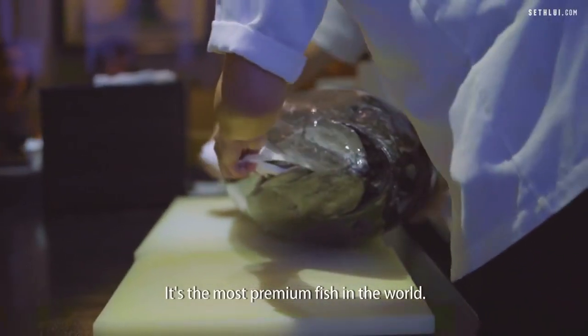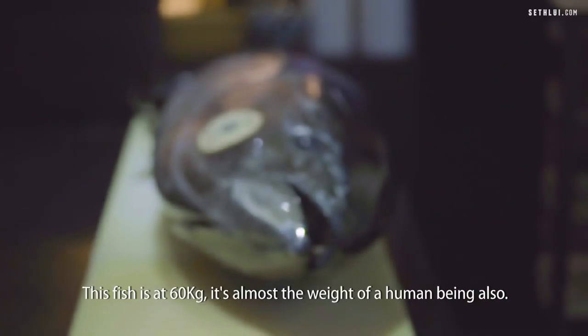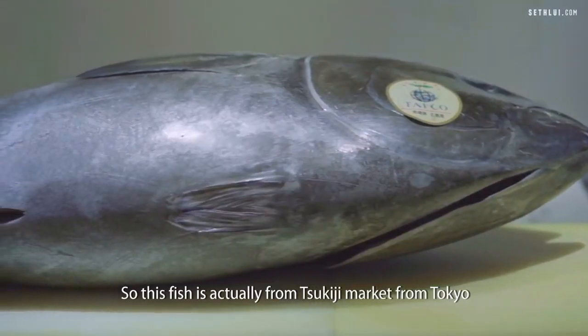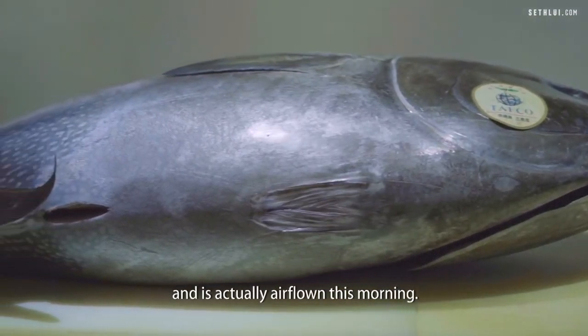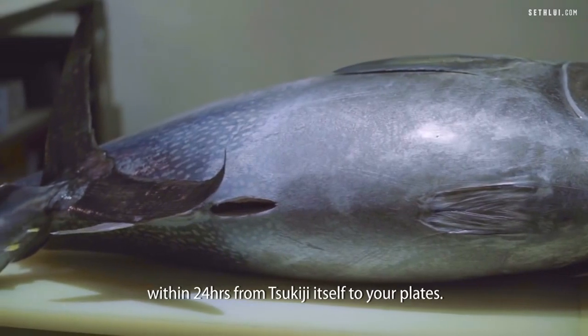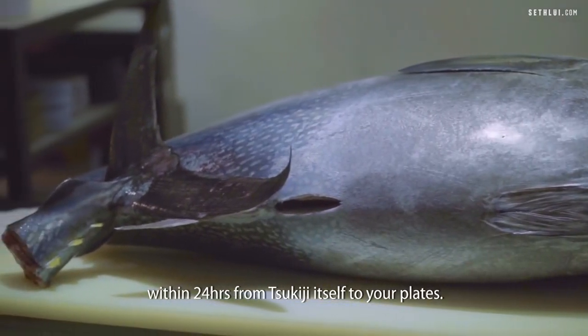This is the bluefin tuna, the hon maguro. It's the most premium fish in the world. This fish is like 60 kg — it's almost the weight of a human being. This fish is actually from Tsukiji Market in Tokyo, and it's actually air flown this morning. So you guys will be enjoying this fish within 24 hours from Tsukiji itself to your plates.